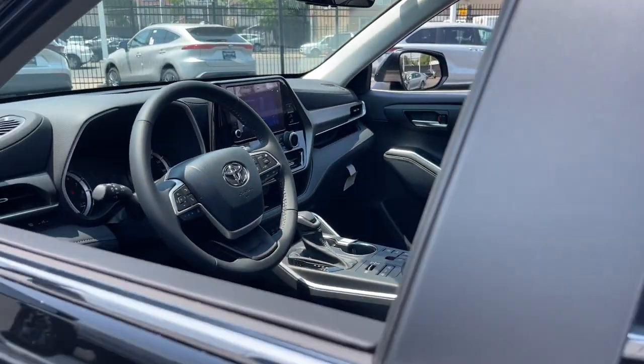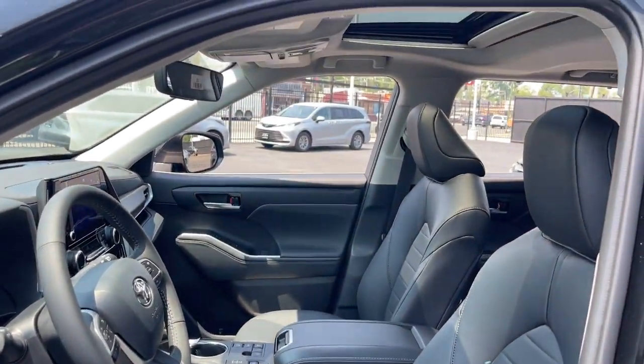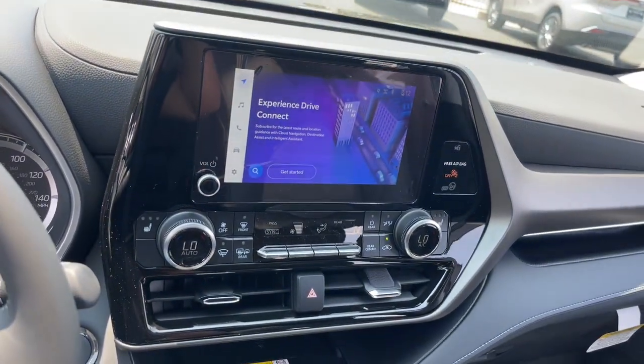It features ample cargo capacity, a flexible interior layout, advanced safety and driver assistance tech, as well as conveniences like multiple USB ports, an infotainment system, and multiple climate control zones. Get ready to build some family memories.